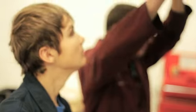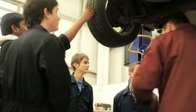It's different to being at school because you can meet new people, learn new skills that you can't get at school, and gain experience for the future.